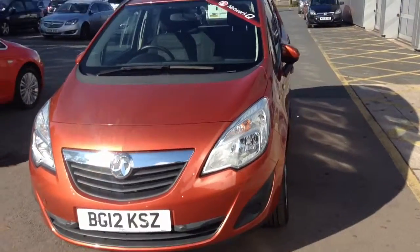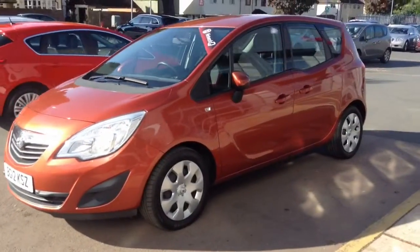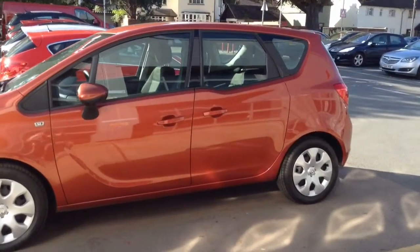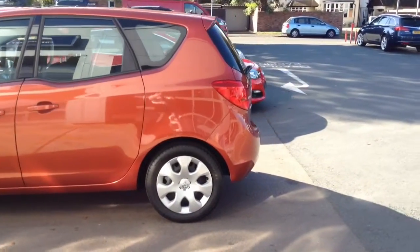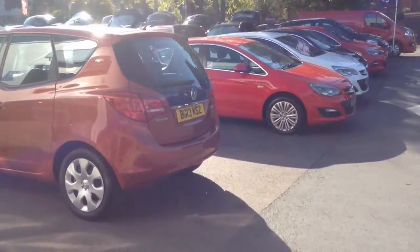Hello and welcome to Bayless Vauxhall. In this video I'm presenting to you this fantastic Mariva Exclusive 1.4 turbo, finished in Chile Orange. This is a 2012 on a 12 reg and has 23,518 miles on the clock.